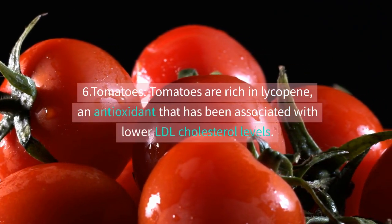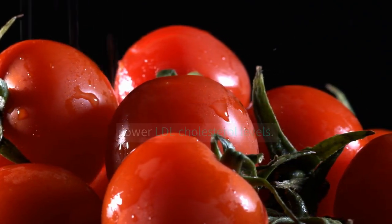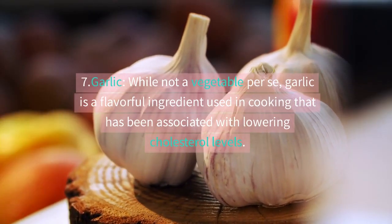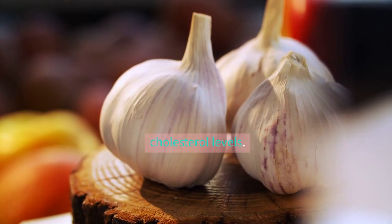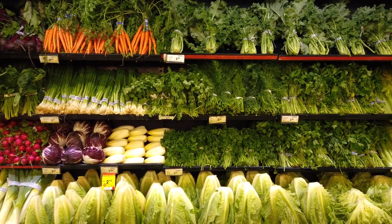Six: tomatoes — tomatoes are rich in lycopene, an antioxidant that has been associated with lower LDL cholesterol levels. Cooking tomatoes can enhance the absorption of lycopene. Seven: garlic — while not a vegetable per se, garlic is a flavorful ingredient used in cooking that has been associated with lowering cholesterol levels.